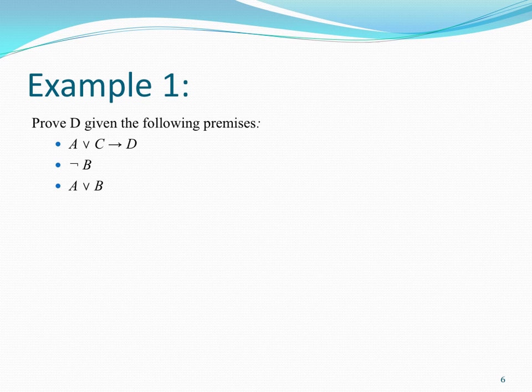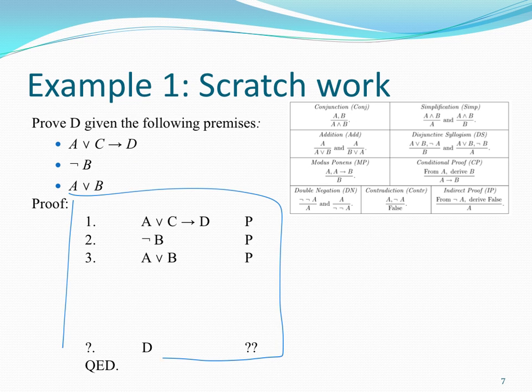Here's our first problem: prove D given three premises. Lines 1, 2, and 3 are obvious — they're our premises. So I copied each premise down and wrote P because it's a premise. I've also put the inference rules in tiny form in the corner, but you may find it helps to have that sheet printed out. We're trying to conclude D. I have A or C implies D right up here — that's the only place I have a D, so I'm going to have to do something to get that D out of there using modus ponens.